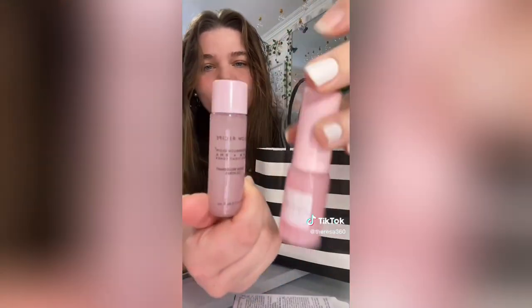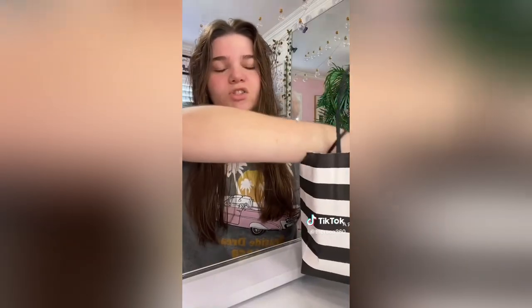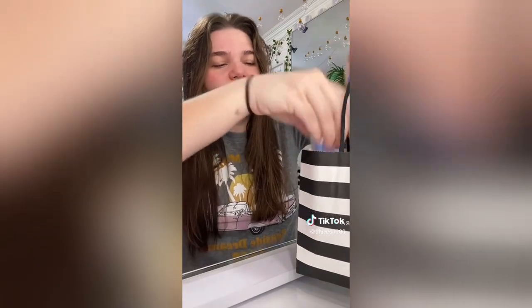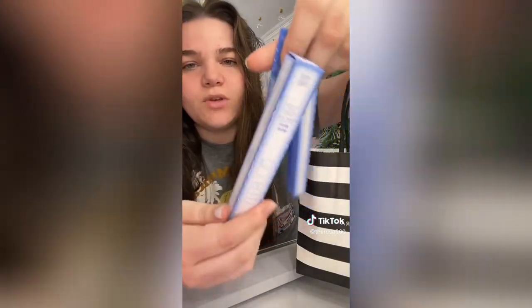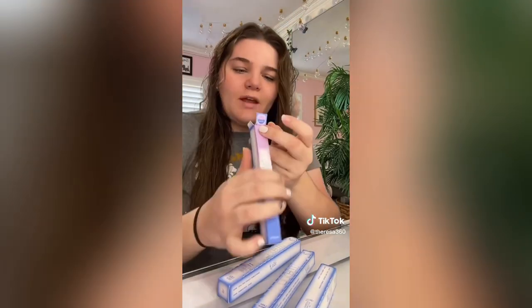In the box you also get a toner as well — that's the matching set. It's supposed to help with glowy, brighter skin. This next product I was so confused as to why all of it was on sale, because I thought it just came out in stores, but it's the Item Beauty. The brow chow is a mascara and they were all $6 each.